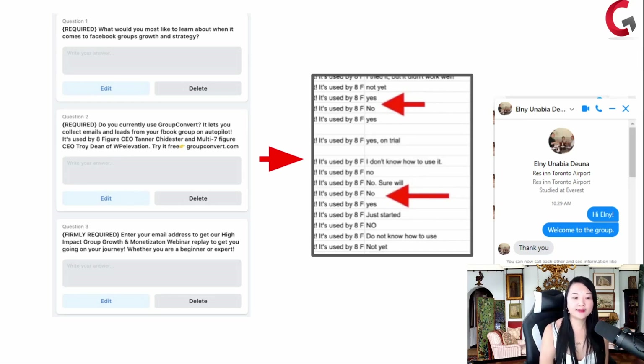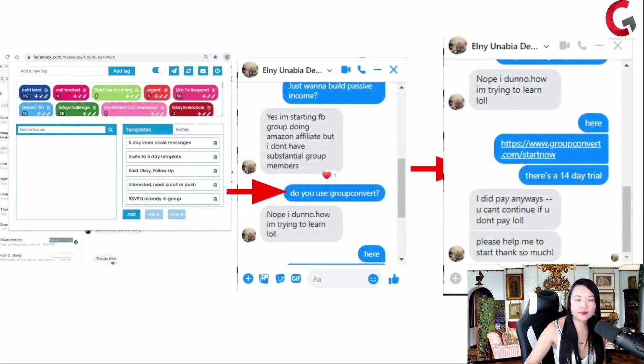The old way is you don't ask these questions at all — you're not collecting any data and you're just serving your group forever, thinking everyone will never be any of your clients. The new way is they come into your world, answer the three questions, give up their email, and you can message them and say: hey, it looks like you answered no. Elney is a great example — Elney came into our Facebook group and we asked: do you use Group Convert? Here's a 14-day free trial. And Elney already paid it, so she became a customer right away.